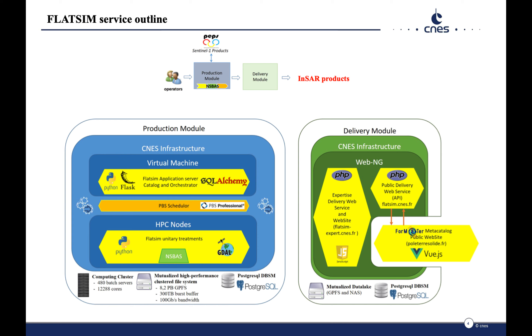Details on the architecture of the production and delivery modules are given here. A public delivery web service provides an API to access the catalogue of products. Metadata are stored on the Formaterre meta-catalogue, and download is reserved to authenticated Formaterre users.